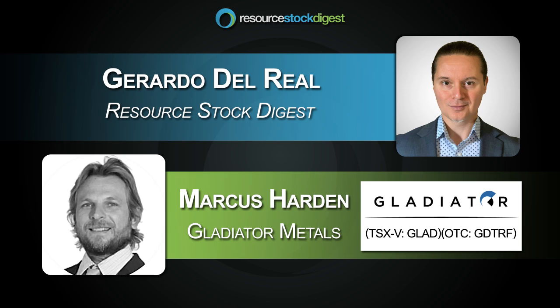Good stuff. Always a pleasure. Thank you, sir. Thanks, Gerardo. Cheers.